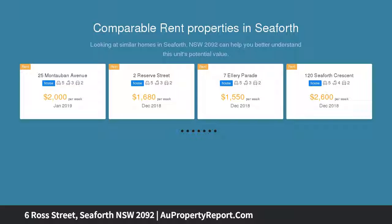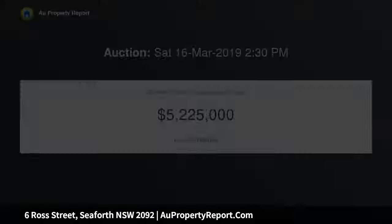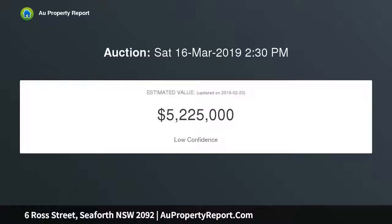This solid double brick residence is offered for the first time in almost 50 years. It's immaculately presented, with generously proportioned interiors, timeless contemporary finishes, plus a sun-washed north-facing rear yard with in-ground pool.